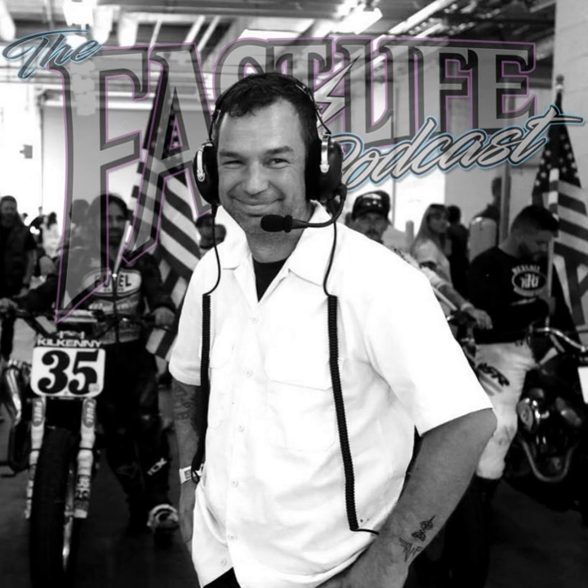Simpson Motorcycle Helmets has been my helmet of choice for the last four years. I personally dig the Ghost Bandit the most, but really leaning towards rocking the Mod Bandit for the next year of riding. Head on over to SimpsonMotorcycleHelmets.com to check out the models, finishes, and visor options. And give them a follow on Instagram at SimpsonMotorcycleHelmets.